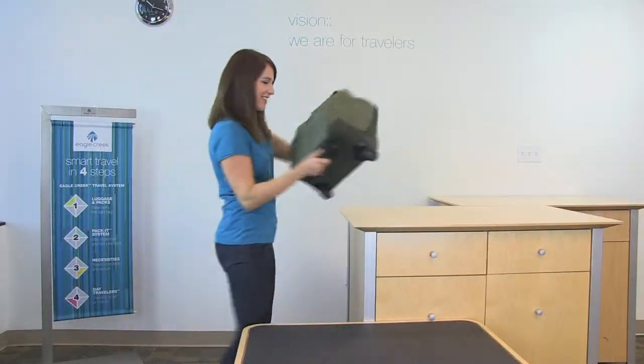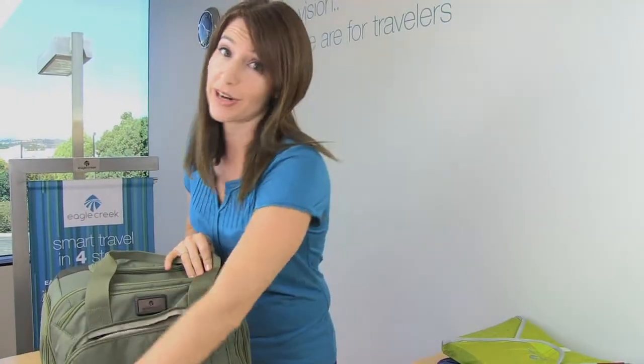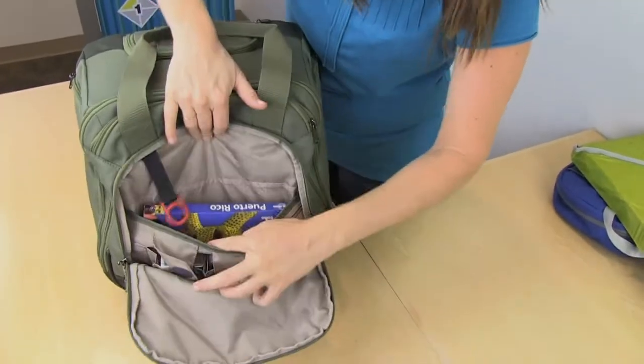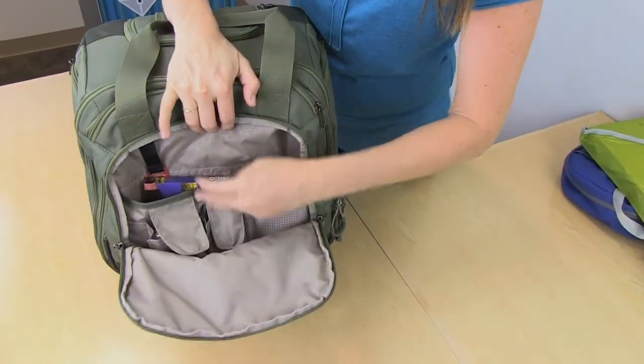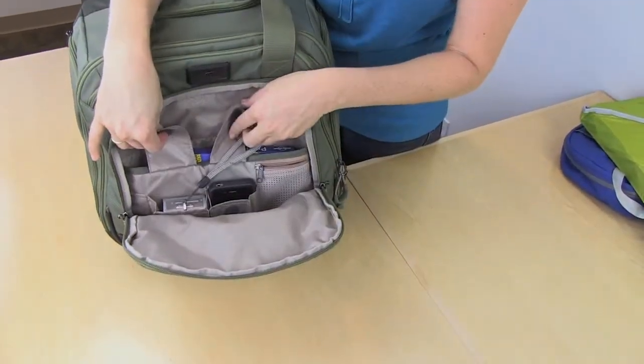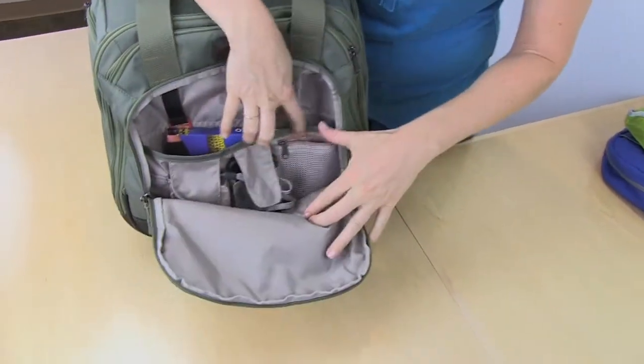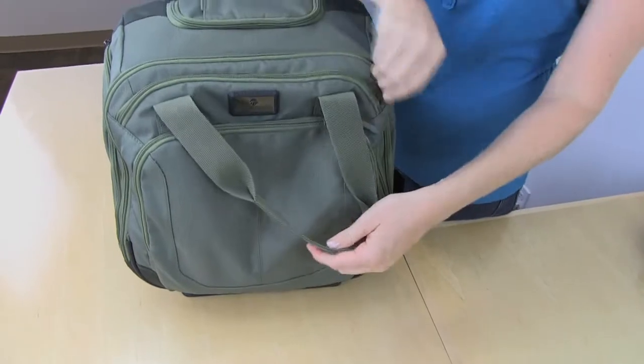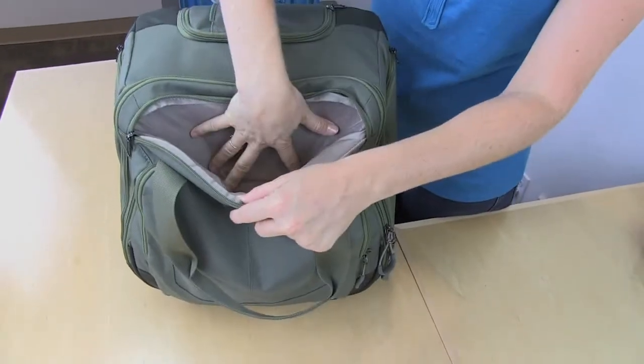Now let me show you the inside. Inside the front organizer panel, you'll find a key fob to keep track of your keys, a slip pocket for books, two additional slip pockets for electronics, and a zippered pocket. There's also a smaller zippered pocket at the top of the bag.